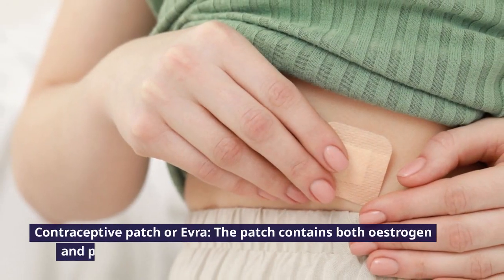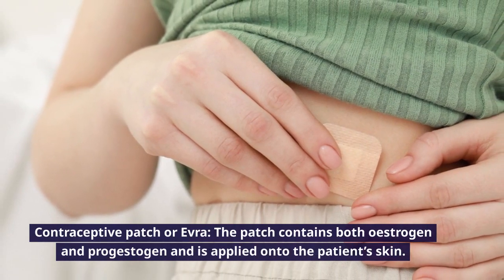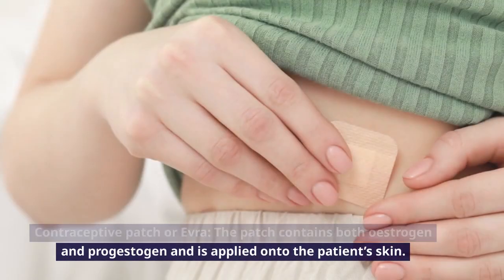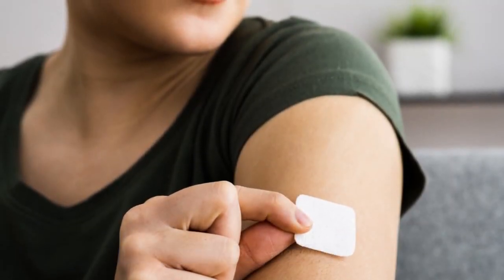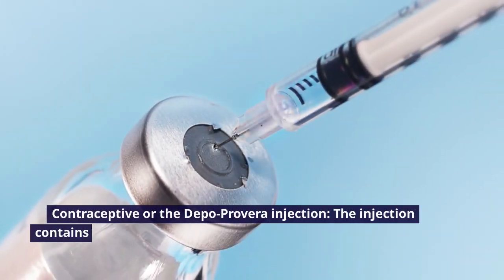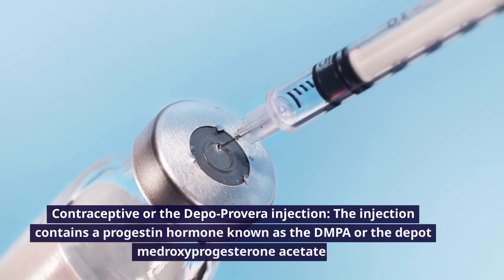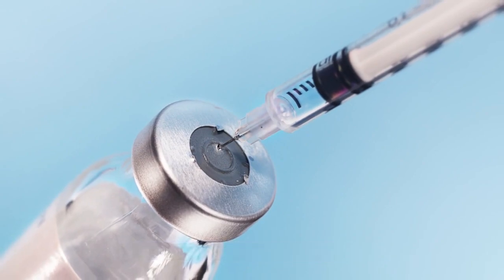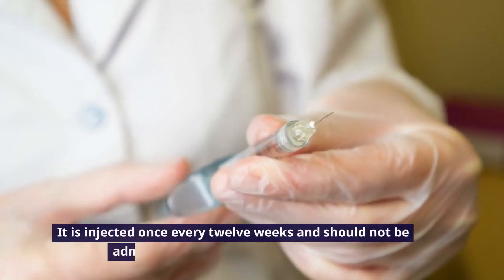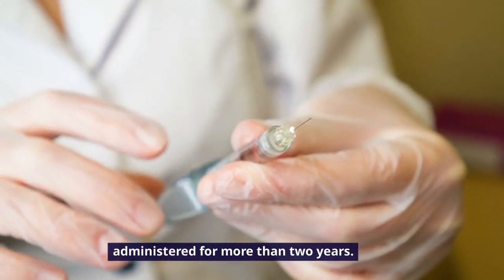Contraceptive Patch or Evra: the patch contains both estrogen and progestogen and is applied onto the patient's skin. It will be changed once every week. Contraceptive or the Depo-Provera Injection: the injection contains a progestin hormone known as DMPA, or Depo-Medroxyprogesterone Acetate. It is injected once every 12 weeks and should not be administered for more than 2 years.